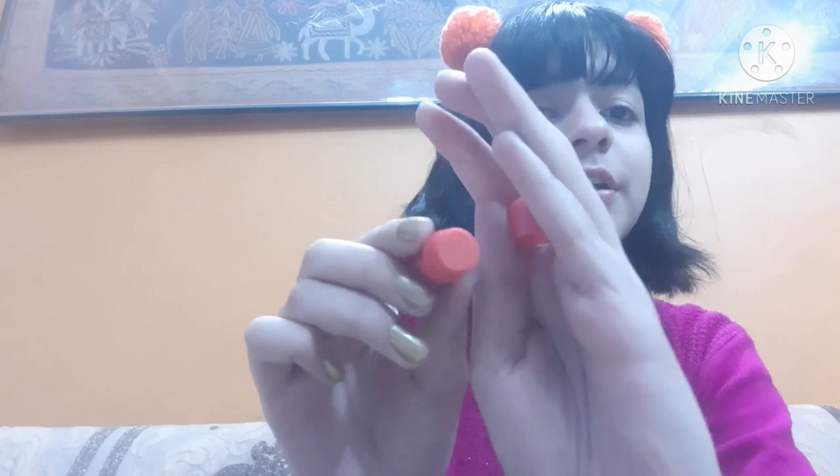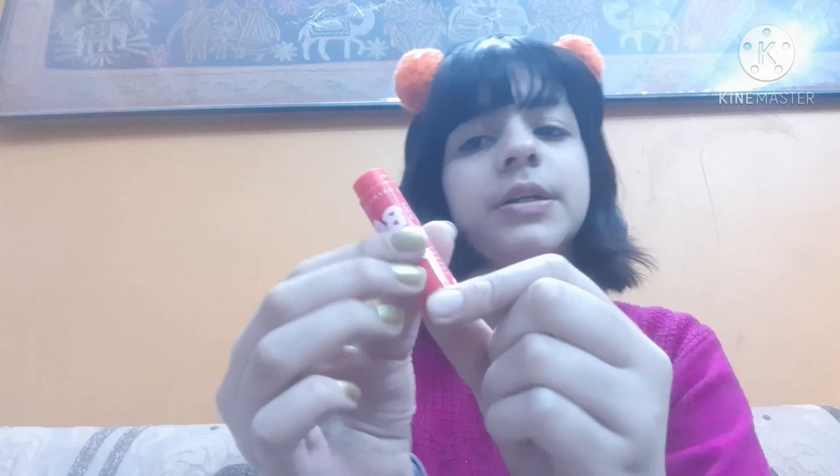The next one is a real Maybelline New York Baby Lips lip balm. Baby Lips is the king of all lip balms — we all love Baby Lips a lot. This is a crystal clear lip balm and it's for 175 rupees. When I first saw it I thought I'd get a nice tint similar to its color, but I was wrong — it's just a crystal clear lip balm. It's still nice and I love it.